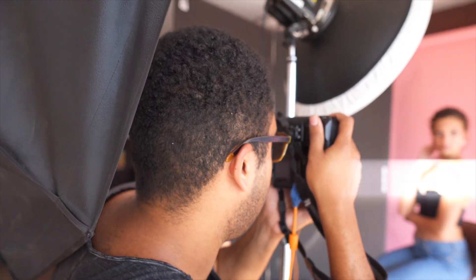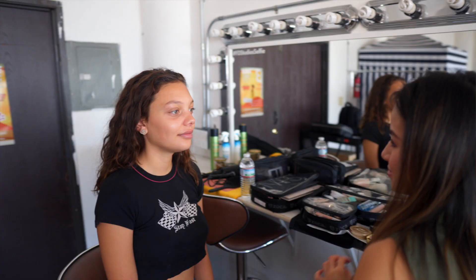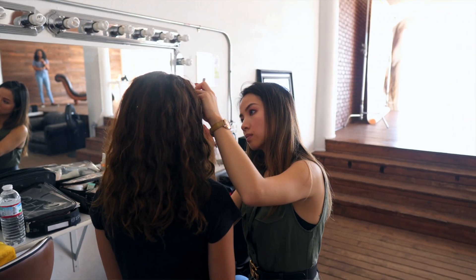Recently, I did a beauty shoot with a very talented makeup artist. Her name is Ann Nguyen, and she's worked with me on many shoots. I was doing a beauty shoot for an agency. A lot of times you're going to have situations like this where you're focusing on the makeup, you're focusing on the skincare product or whatever you're shooting, and you need to kind of enhance that in post.